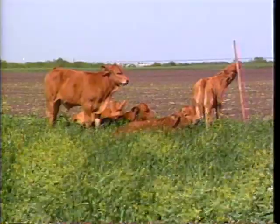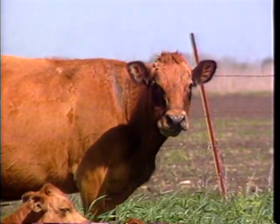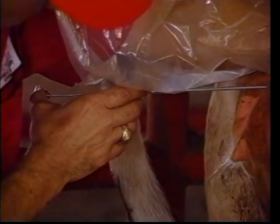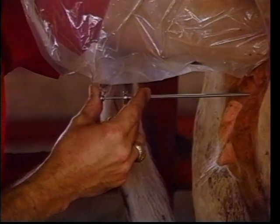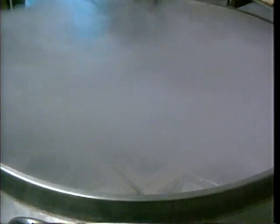The most important concern of the cow-calf producer is the reproductive efficiency of the herd. Percent calf crop, or the number of calves weaned per cow exposed to breeding, is the single most important economic trait of the cow herd. Many technologies have been developed which allow the cattleman to manipulate the reproductive processes of his cattle and improve the efficiency of the herd.